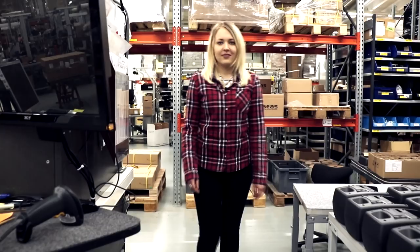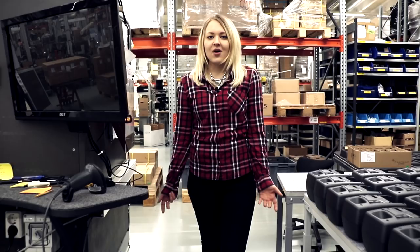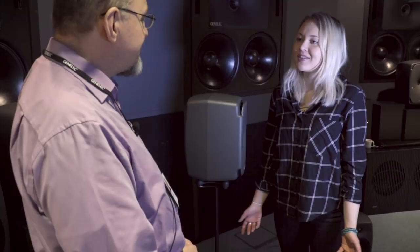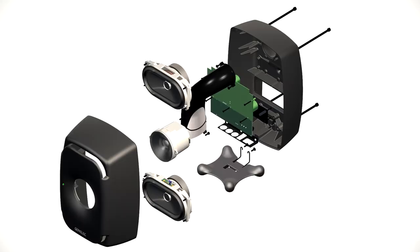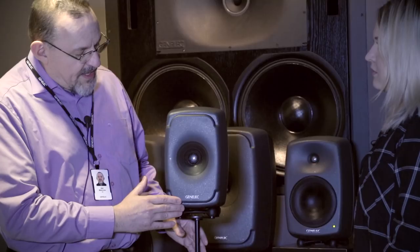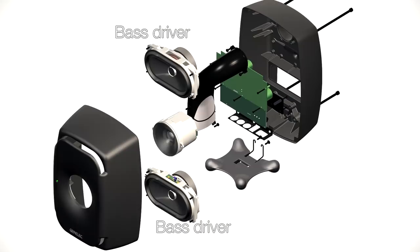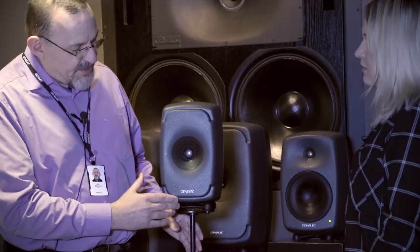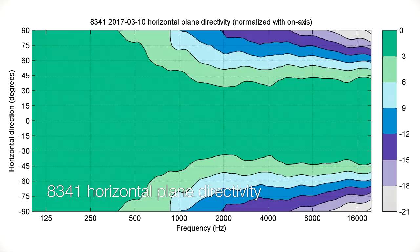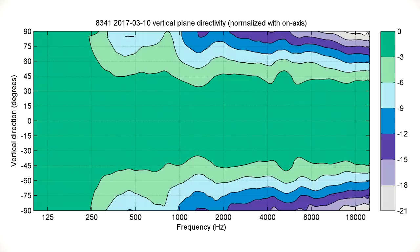The advantages of the coaxial principle are clear. Genelec's R&D director Dr. Aki Mäkivirta explains the key features and benefits. This is a three-way coaxial monitor, one of the first in the world in this size category, featuring four drivers in one very compact package — the tweeter in the center, surrounded by the midrange, and double woofers. The enclosure creates a maximally large directivity control waveguide for audio radiation, with unique directivity control extending down to low frequencies not only on the horizontal plane but also vertically. The product can be operated in both vertical and horizontal orientation equally well.